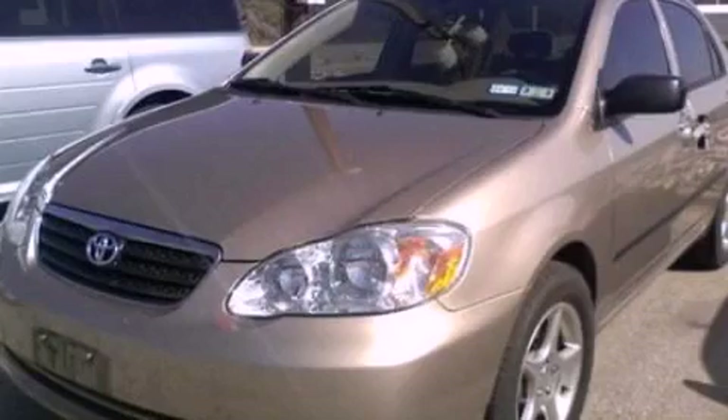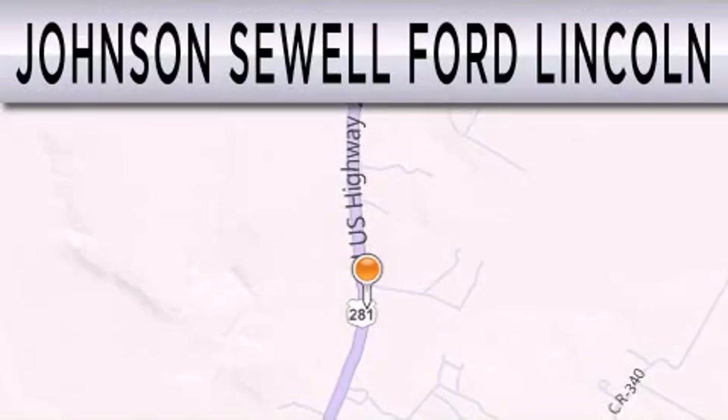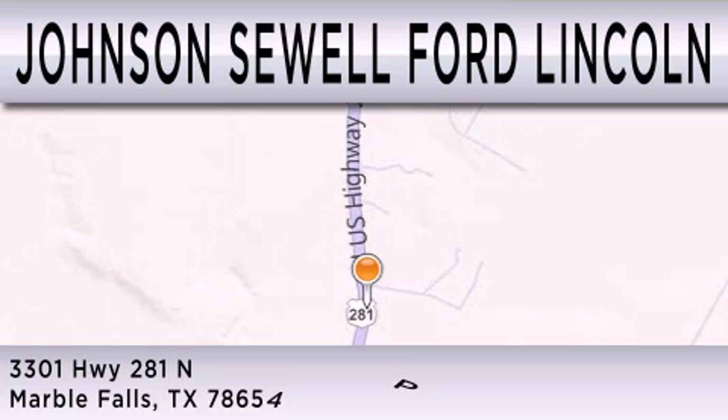Please call today to reserve this vehicle for a test drive. Johnson Sewell Ford Lincoln is dedicated to doing everything possible to ensure that the experience you have selecting your next vehicle is as pleasant as possible. We are located at 3301 Highway 281 North in Marble Falls.